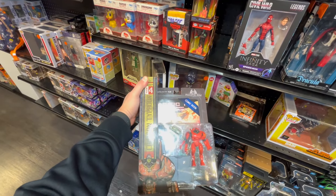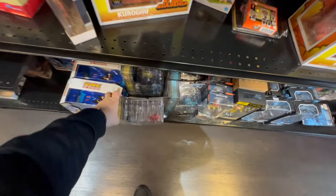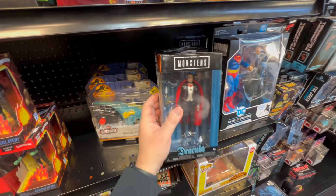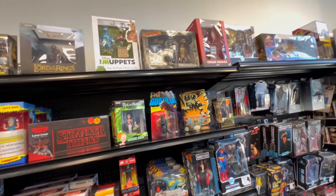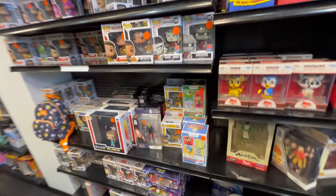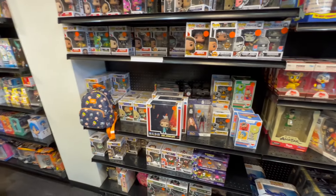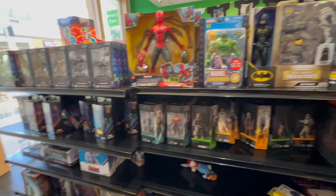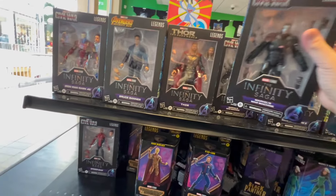I better be looking for some Ken figures too — they might have the Ken ones here. There's the Dracula — everybody was looking for this one, did not make it to Ross. I wonder if they have Ken Street Fighter. Last time they had some Street Fighters down there across the bottom. Oh look at this — here's the War Machine! Oh my gosh, they got a lot here.